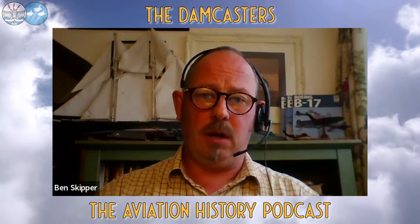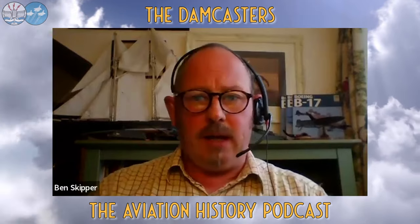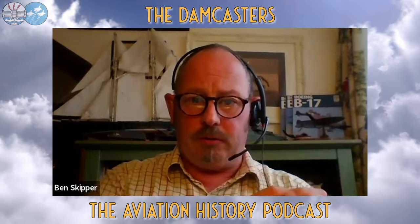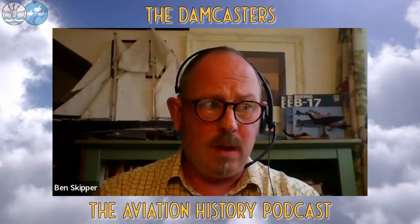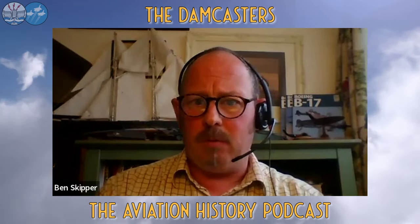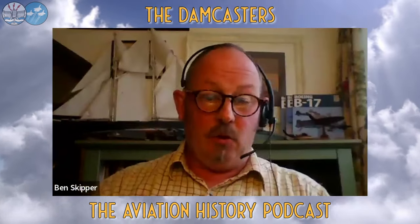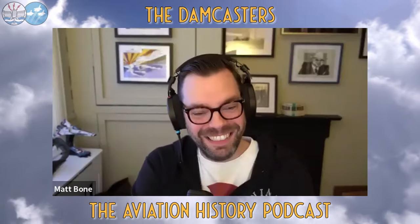Where the B-29 was used initially — in China and India — local labor was used to create crushed-rubber airfields. The B-17 could operate on reinforced grass strips, but the B-29 needed concrete and hardcore. Then there was crew training: you were taking your best B-17 crews to transition to the B-29. One of those brought over was Paul Tibbets — he would reappear in this story shortly.